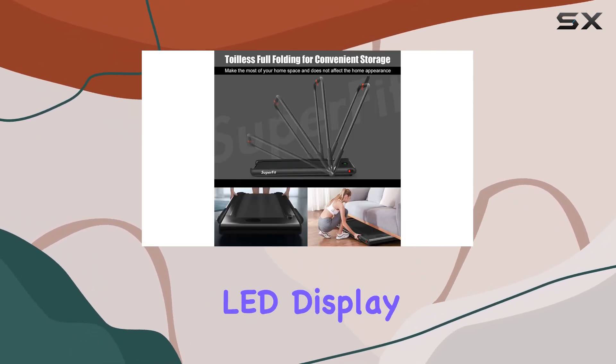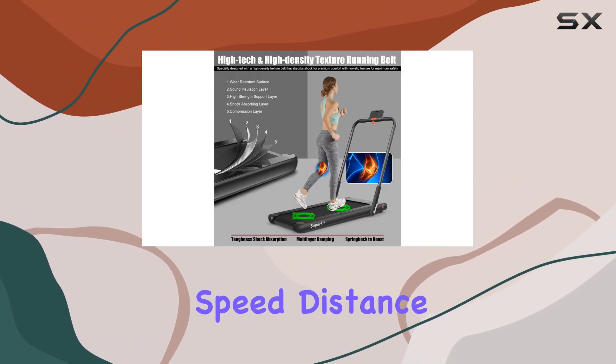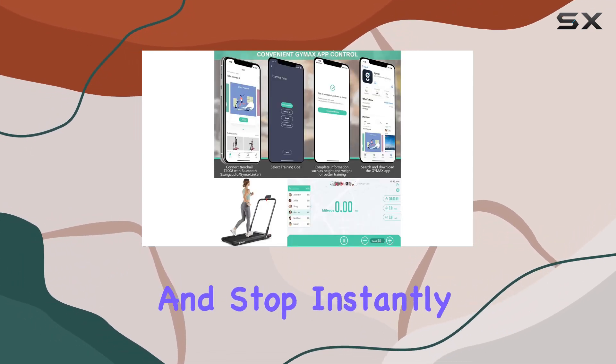The multifunctional LED display keeps you informed in real-time, showing time, speed, distance, and calories burned. Controlling the treadmill is a breeze with the included remote control, allowing you to adjust speed and stop instantly.